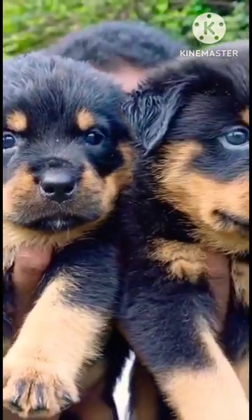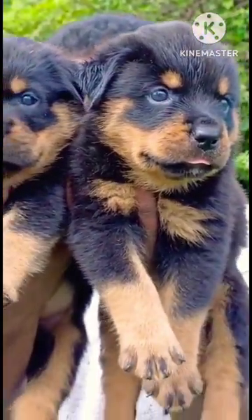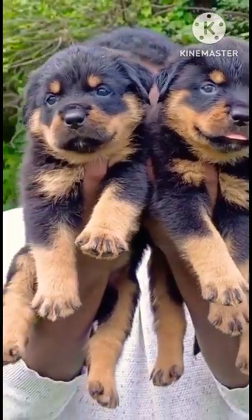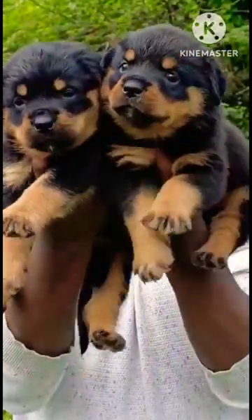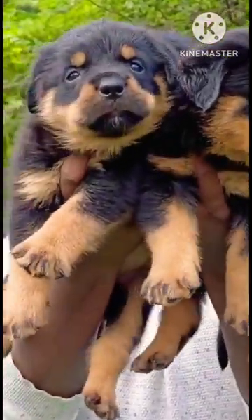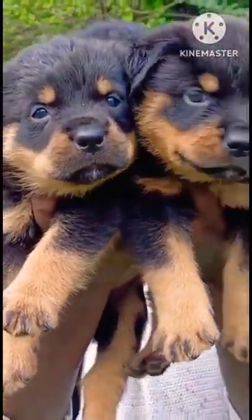Hey, hi guys, welcome to my channel. Today we are talking about rod wheeler puppies and we will go to the video taking a few steps. The climate will be cool — this puppy size is super quality.